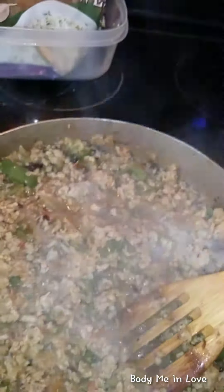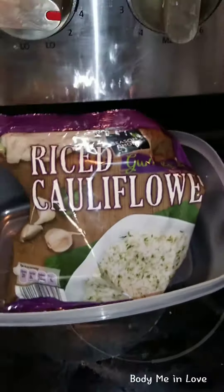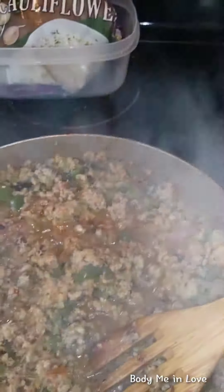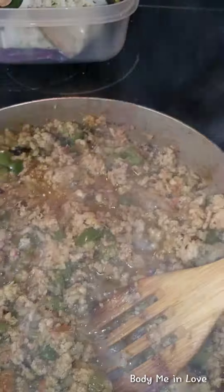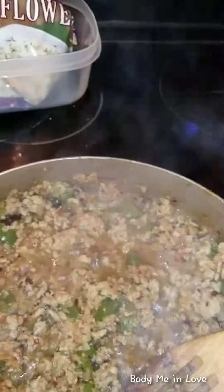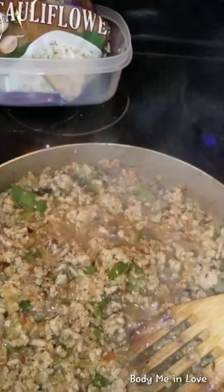Now my secret ingredient — I use riced cauliflower. I use riced cauliflower to make the meal stretch, and that is an economic decision. Once you mix the riced cauliflower in there, it blends really well and gives it that extra meaty taste, so it makes it stretch.